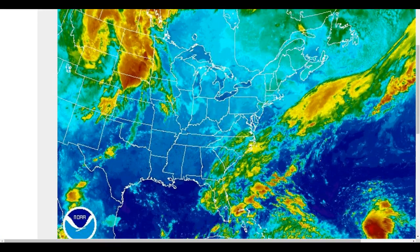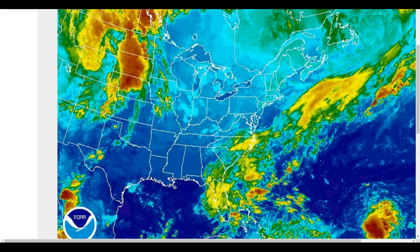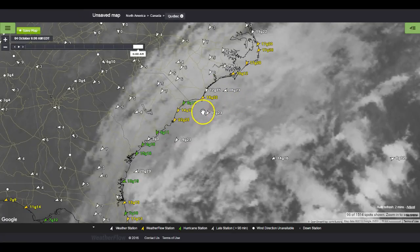Now we can't rule out a couple of stray showers here and there, but it looks like mostly this is going to be a dry front with high pressure wedging down into it. So the winds today, I'm going to go ahead and call for about 17 to 21 knots. We may see some higher values as time goes on.